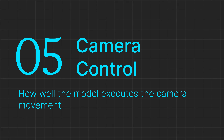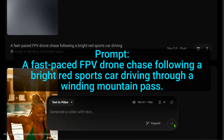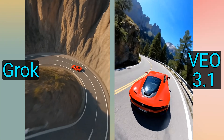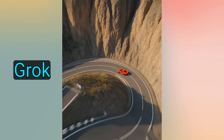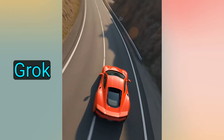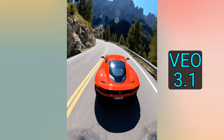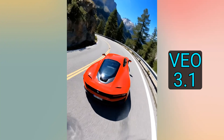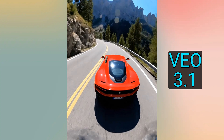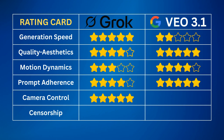Camera motion can elevate a video from amateur to cinematic. I'm testing both models with a prompt that includes specific camera instructions to track the car in a drone chase style. Grok establishes a cinematic tone with a dramatic high-altitude shot that reveals the scale of the mountain pass before transitioning into a dynamic chase. This varied camera motion provides superior visual context and pacing, making the overall video feel professionally composed. VEO 3.1 maintains a single, highly consistent perspective directly behind the car. While the motion is technically flawless in smoothness, the unwavering follow-cam style results in a less dramatic, visually static perspective that resembles a fixed camera in a video game. Grok earned 5 stars for its dynamic camera work; VEO 3.1 scored 4 stars for technical smoothness but a monotonous perspective.